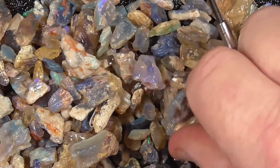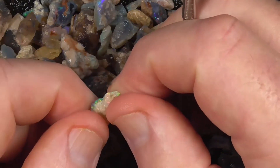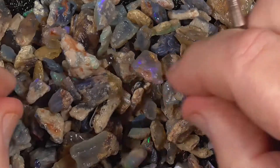Possibly maybe grind some of this and make it into a doublet or triplet material. Set it in resin. I've broken it up into smaller chips.